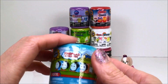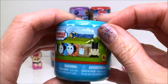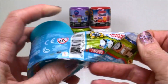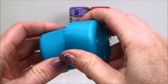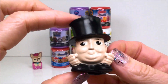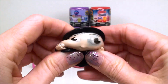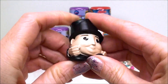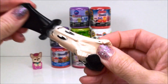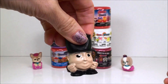Okay, our first Mashems surprise is from Thomas and Friends and this is a series one Mashems. And it looks like we have Sir Topham Hat. He is super squishy — look at that! Oh, that's funny. Look how squishy this one is. Super super cool.